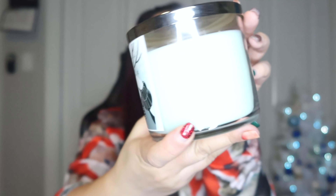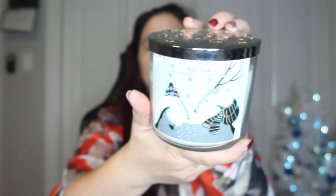Next is the Tree Farm candle. It's actually not as strong as the balsam but has a similar smell. Notes are crisp pine needle, warm cedar, and spiced apple. Smells really nice.